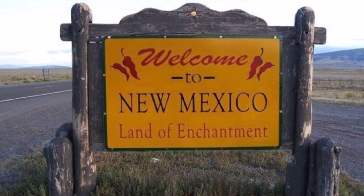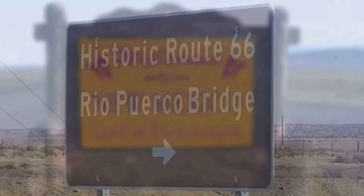Hello friends and family, and welcome to Route 66 in New Mexico.